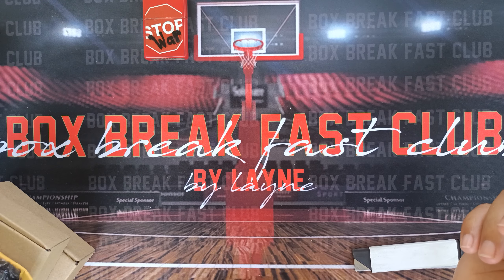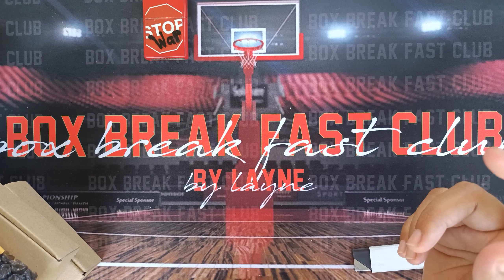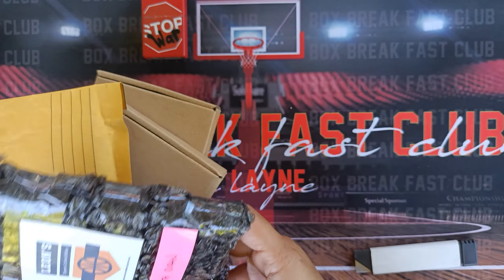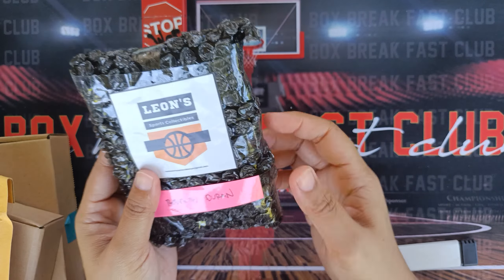Good afternoon, everyone. Welcome to Boss Breakfast Club by Lane. Today we'll be reviewing the pre-packs we bought online. So we have four packs here. Let's start with the Leon Sports Collectibles.